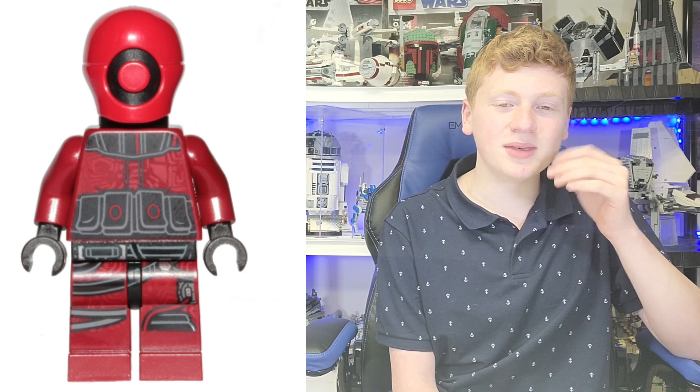And then finally we have BB-8. BB-8 was obviously a brand new figure at the time, and I remember how coveted he was — I wanted him. He only came in expensive sets, and I was very happy to have my own BB-8 when I got him. Now I have like 12, but that's besides the point.